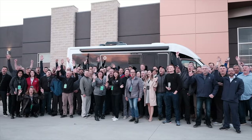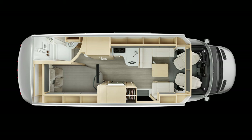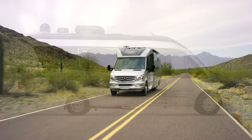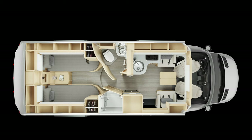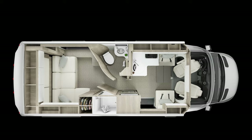Leisure Travel Vans offers three models with a total of 11 floor plans. The Serenity model is built on the Mercedes Sprinter chassis and has one floor plan — a corner bed in the rear with an optional tri-fold sofa — though LTV suspended production of the Serenity in 2020. The Unity model is also built on the Mercedes Sprinter chassis and has six floor plans: the Murphy bed, the FX with a Murphy bed in front and lounge in the rear, the twin bed, the island bed, the corner bed with a dinette or optional U-shaped lounge, and the rear lounge with power recliners that converts to a Murphy bed.